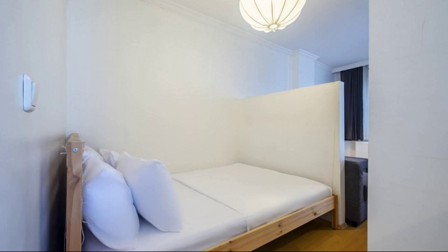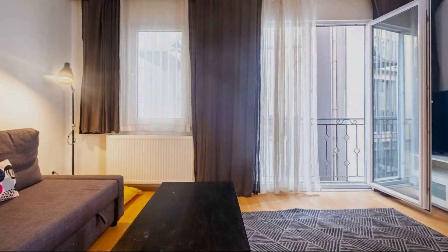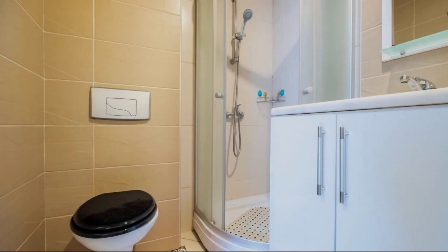Check-in time for this property is 3pm and check-out time is 2pm. If you have visited this property, you can share your experiences via the comments.